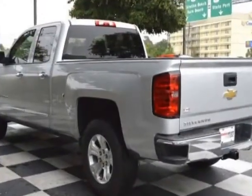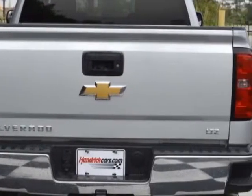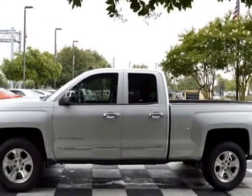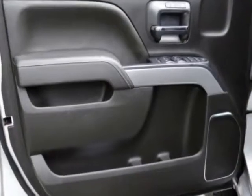This vehicle gets an estimated 16 miles per gallon in the city and an estimated 22 on the highway. This Silverado 1500 boasts a 5.3 liter engine and has a 6-speed automatic transmission. Another great feature is that this vehicle uses flex fuel.